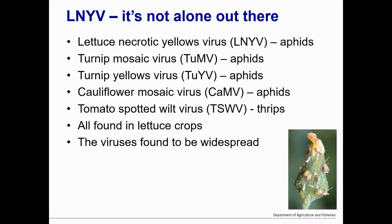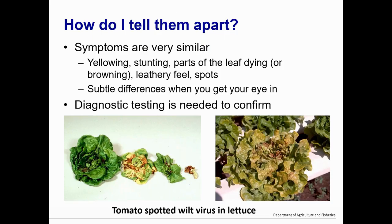They're not alone out there — lettuce necrotic yellows is spread by aphids, but there's also turnip mosaic spread by aphids, turnip yellows spread by aphids, cauliflower mosaic, and tomato spotted wilt spread by thrips. These are all pretty much widespread wherever you find lettuce growing. They can look very similar — you always get stunting, yellowing, little bits of leaves dying. There are differences you can tell once you get your eye in, but until then, send samples in for diagnostic testing. The example here is tomato spotted wilt in lettuce, which looks a lot like LNYV in lettuce — sometimes I still have to do the tests.